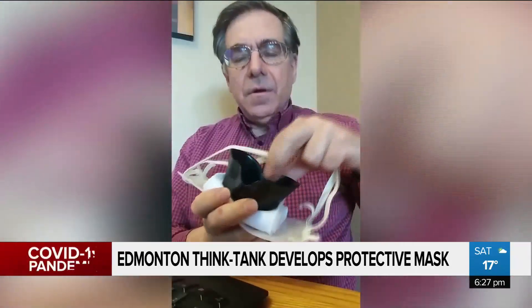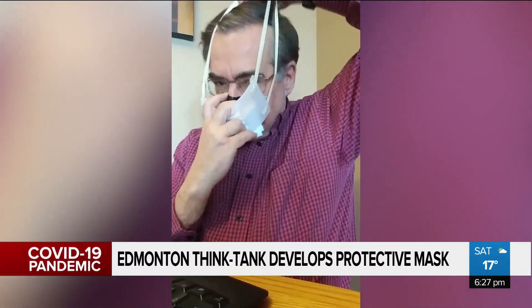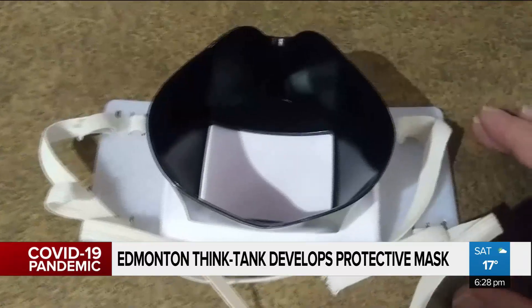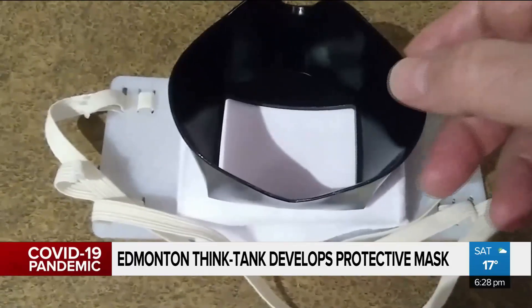Putting the mask on. The masks are similar in quality to an N95 mask, according to CEO of the not-for-profit Ken Brazell. However, they have not been certified as such just yet, so he refers to them as A95 masks.